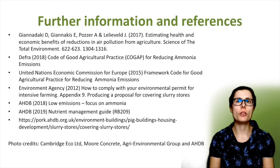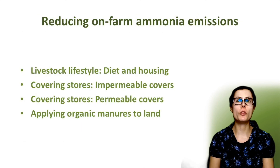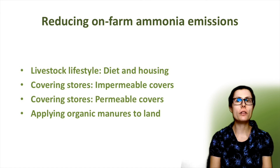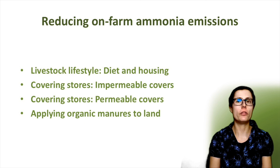Here are some useful links to further information going into detail on this topic and ammonia reduction in agriculture generally. I have more videos in this farm ammonia reduction series, thinking about livestock lifestyle focusing on diet and housing, then managing the slurry, manure and digestate storage, and application to land — reducing ammonia emissions in each step of the livestock production. Let me know what you think of this video and what topics you feel would be useful. Thanks for listening today.